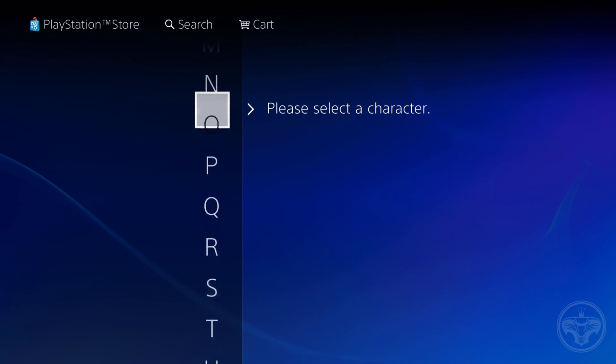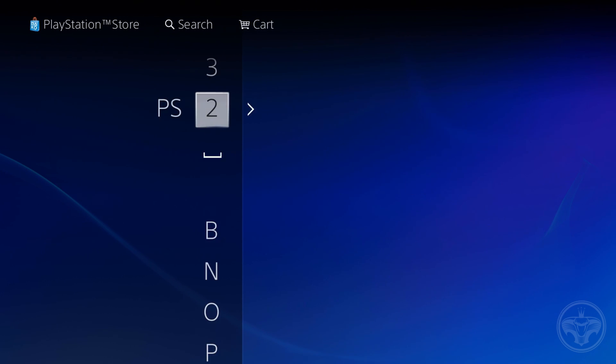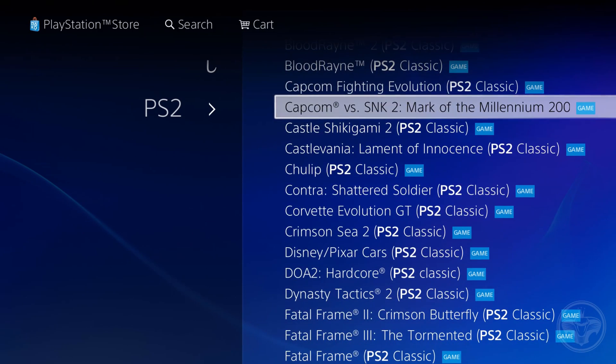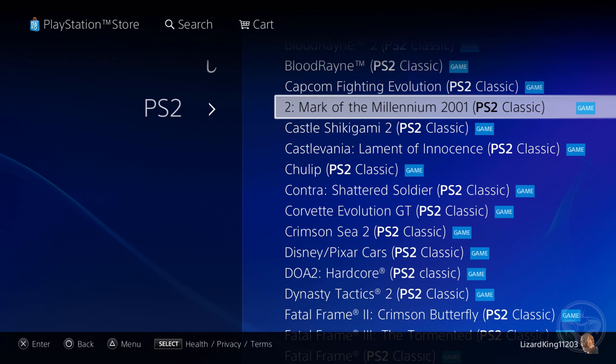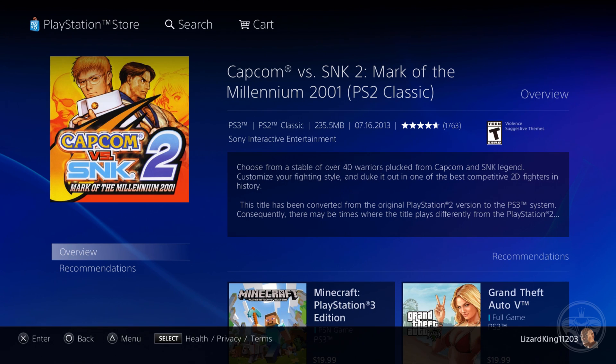There's a game I really do want to get, so let me go and cop it here for you guys and gals watching. What I'm going to buy is Capcom vs. SNK 2: Mark of the Millennium 2001. So we come to the page, and as you guys can see, the option to add the game to the cart isn't there — the add to cart feature is gone. I don't know what caused this, but I'm assuming there was an update to the PS3 online store that caused the glitch.